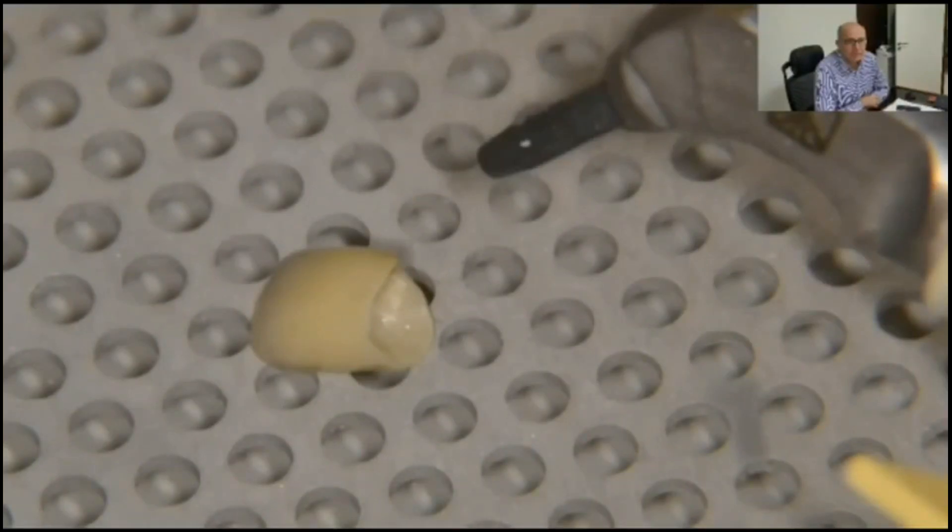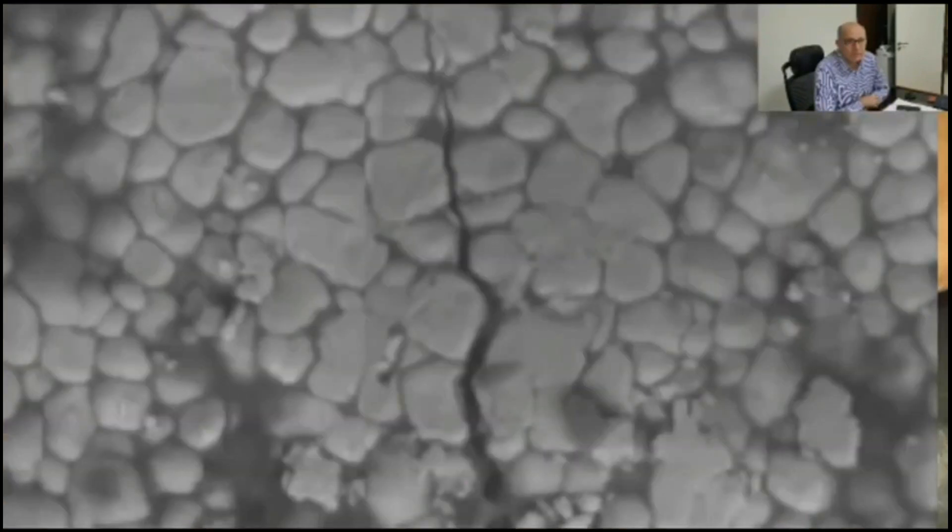Sandblasting increases the zirconia surface area roughness and wettability, but air abrasion can create surface flaws that may act as crack initiation sites. It also results in a transformation from tetragonal to monoclinic phase. The transformed zirconia restoration can lose its chemical stability when subject to the oral environment, leading to strength degradation.